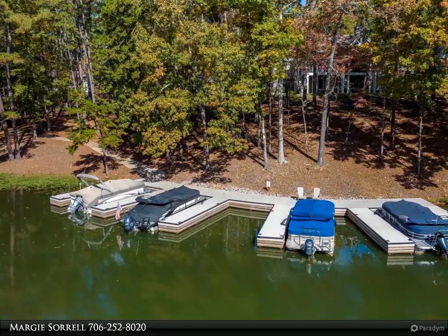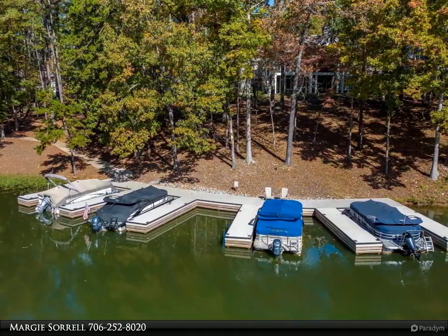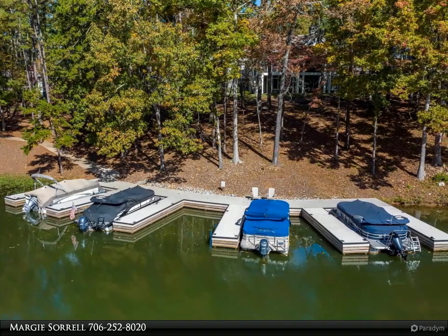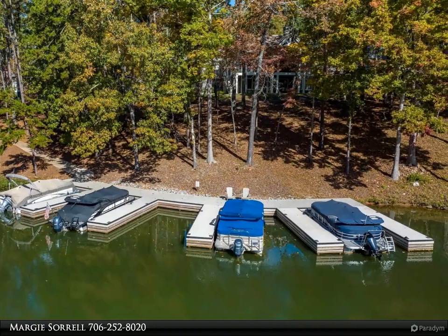Open the doors to a beautifully landscaped fenced-in backyard with a swimming pool that overlooks Lake Oconee. Just a short walk down to your 24-hour lake access dock and all the fun adventures that the waters of Lake Oconee have to offer.